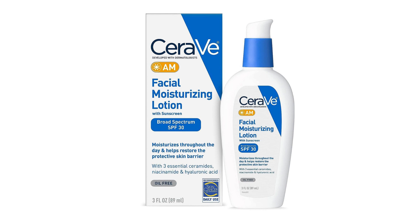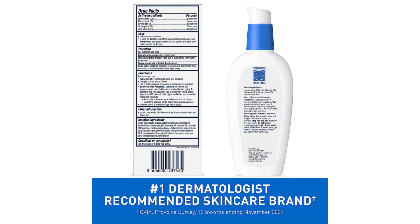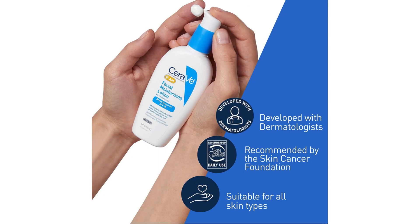A perfect blend of hydration and sun protection — CeraVe facial moisturizing lotion review. Rating: 5 out of 5 stars. As someone who prioritizes both skincare and sun protection, finding a product that effectively combines both without compromising on quality can be a challenge. However, CeraVe facial moisturizing lotion with SPF 30 effortlessly meets and exceeds expectations.